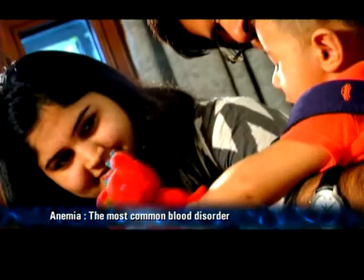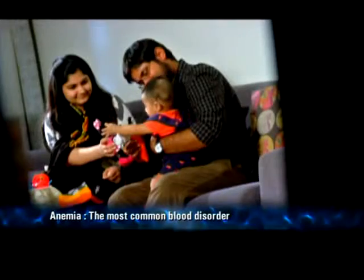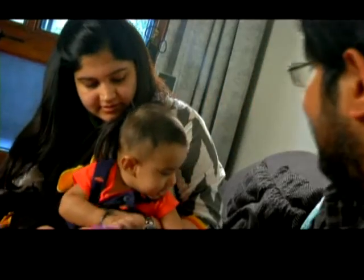I'm Janvi Sharma. I'm basically a housewife and a full-time mom. I delivered my son five months back and during my pregnancy days, I had a lot of fatigue and headache. I used to get tired very soon and I used to sleep all day long. So I visited my doctor and she told me that I was anemic and I had low hemoglobin levels. I wanted something that I could easily check at home and I don't have to travel to the doctor every time.